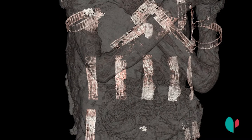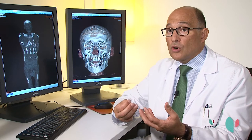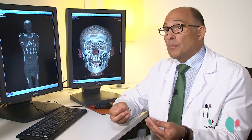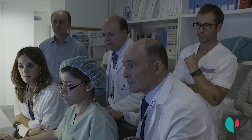El análisis de los cartonajes dice que Nespamedu era sacerdote de Imhotep y médico del faraón. Al ser el cartonaje claramente suyo, estamos seguros de que corresponde a él. Para el equipo médico que formaba parte de esta investigación, corroborar que era médico, médico del faraón, fue algo muy bonito.